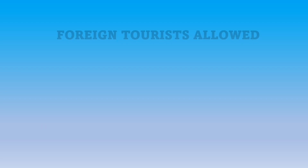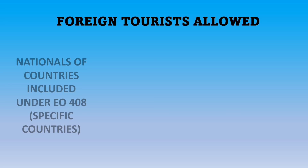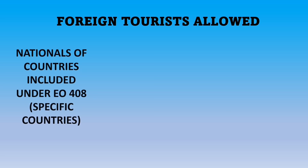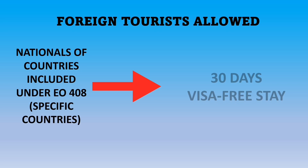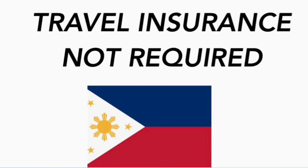If you are a foreign tourist coming from the US, you don't need a visa because nationals of countries included under Executive Order No. 408 — and the US is on that list — will be given a 30-day visa-free stay in the Philippines upon arrival. Please also take note that the travel insurance requirement has been eliminated effective May 30.